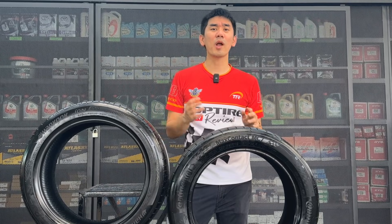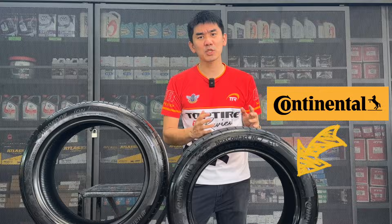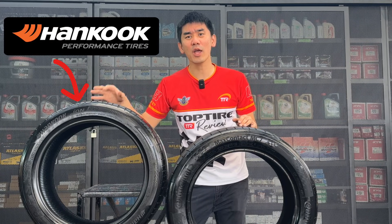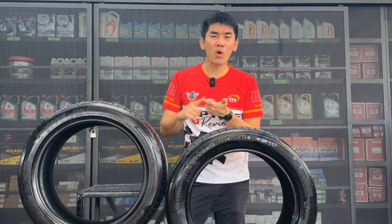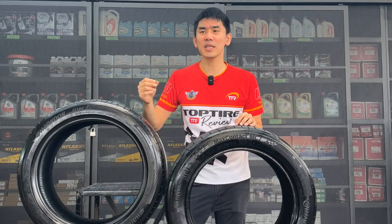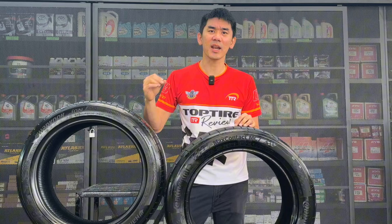In this video, we are comparing the recently launched Continental Max Contact MC7, a UHP tyre, against an EV-specific tyre, the Hankook Ion Evo. We will compare them based on test results in wet, dry, and noise and comfort to find out who comes out on top. We would also like to ask the question: would an EV-specific tyre actually be necessary? Let's find out.